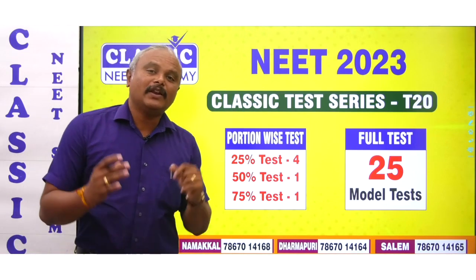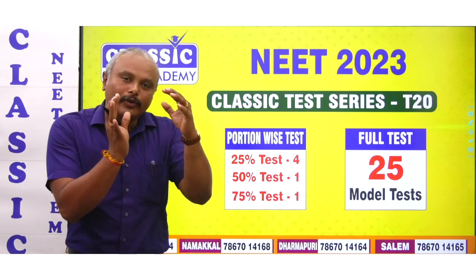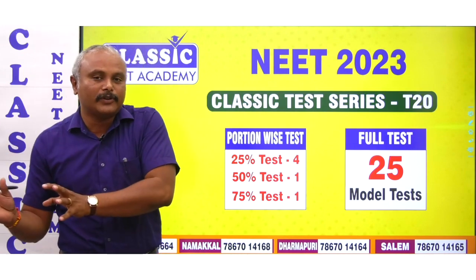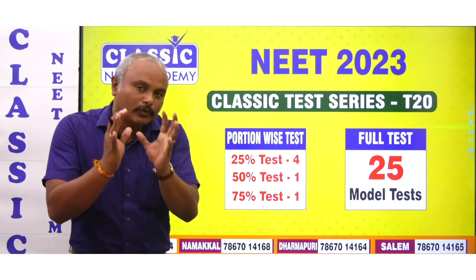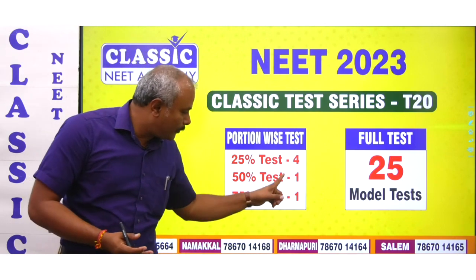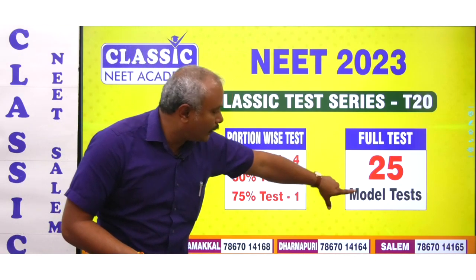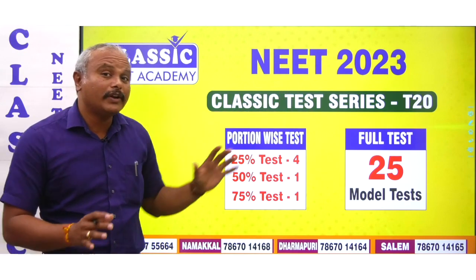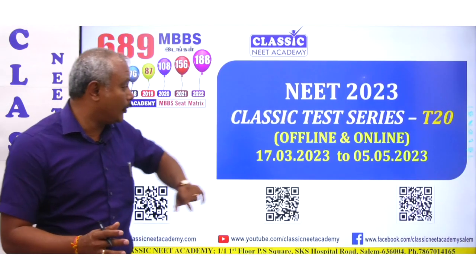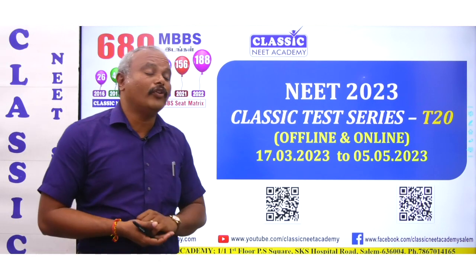Next is T20. In T20 there is no unit test — only full tests. Only 25%, 50%, 75% tests. If you want to write a 25% knowledge test, 50% is one test, 75% is one test. You have a model exam with 25 model tests full test. T20 starts at 17th March and will be completed on 5th May.